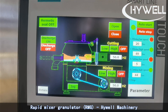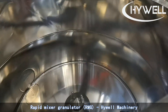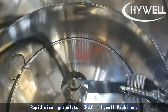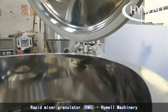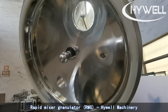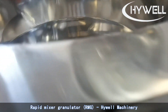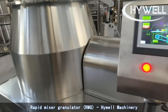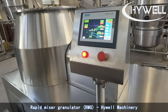This high-speed mixing granulator adopts PLC touchscreen control. Not only can the mixing blade speed be controlled by the frequency converter of the super mixer granulator, but the cutting speed can also be controlled by the frequency converter. The frequency of high- and low-speed mixing and high- and low-speed cutting can be set independently, and it will work automatically according to the above settings.